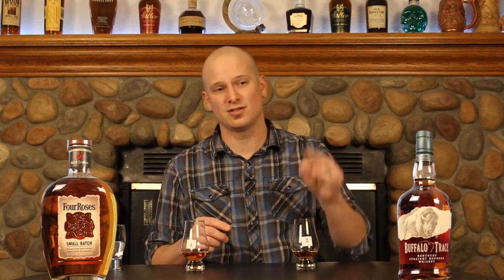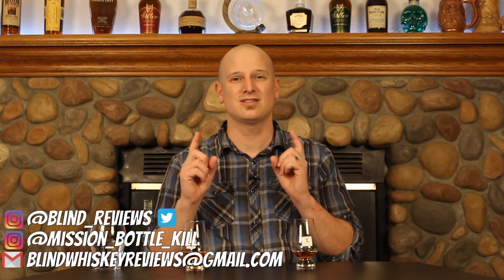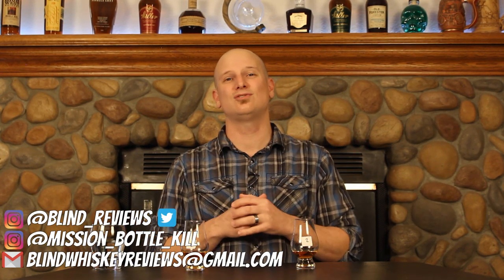Number two will be advancing to the winner's round. Number one still has a chance — it'll advance to the losers bracket where it can try to make its way back up and potentially meet whoever makes it to the end in the championship round. Hopefully you guys enjoyed this. You can catch me on social media at Blind Underscore Reviews, at Mission Bottle Kill on Instagram, and you can email me at Blind Whiskey Reviews. Let me know what you think of these shootouts in the comments — did I get it right or wrong? Thanks guys, we'll see you in the next one.